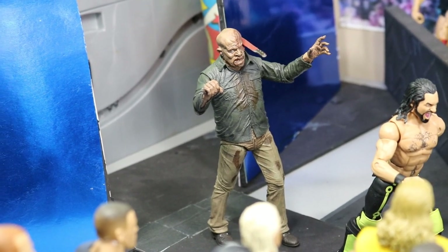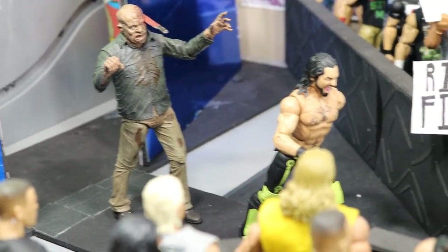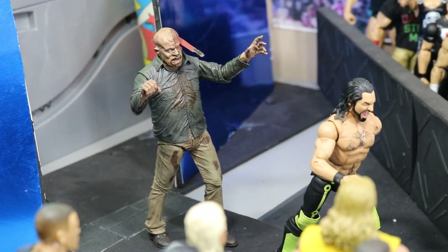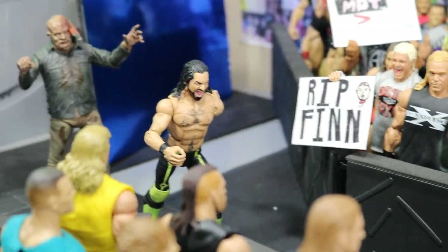We do have Jason with a machete in the side of his head right there, and he is maskless as well — it sort of fell off during the fight. Seth Rollins hit him in the face with a machete and Jason is still alive, still coming after Seth. So Seth was like, screw this, I am getting out of here. You can see Seth Rollins is yelling because he is running for his life, trying to get away from Jason Voorhees.